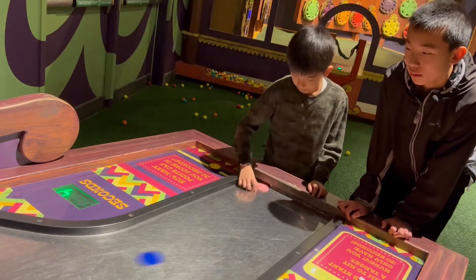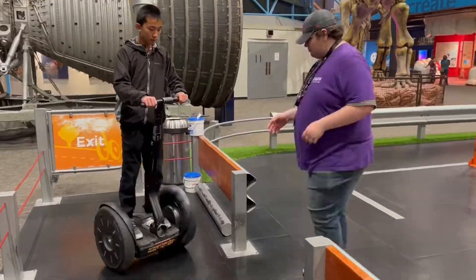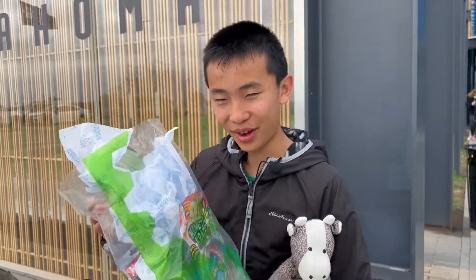My favorite part was Curiosity since it had all those different activities that were hands-on — and also feet-on. My favorite part was riding the Segway because that was the most unique thing; I've never seen that at any other science museum before. It's a great opportunity.